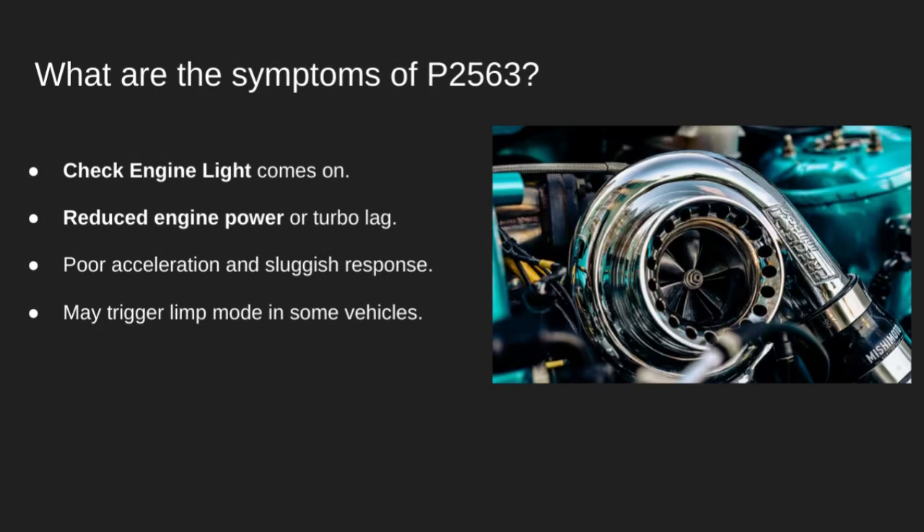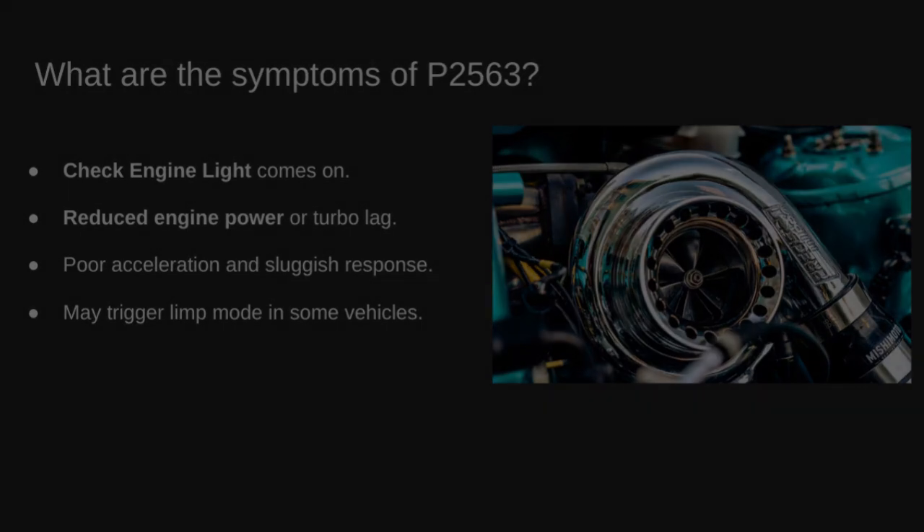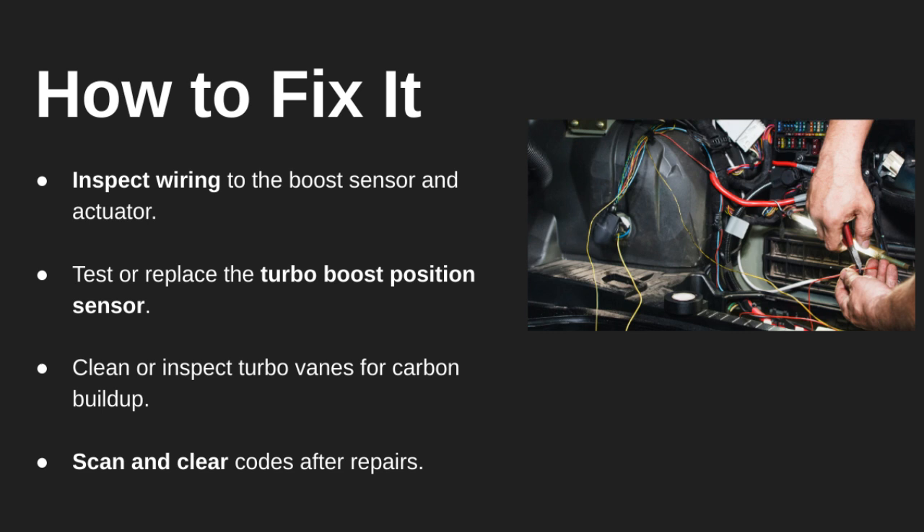Let's talk symptoms. You'll definitely see a check engine light on your dash. You may notice reduced engine power or delayed turbo response, like the car feels sluggish. Acceleration might feel weak, and in some cases your car may even go into limp mode to protect the engine.